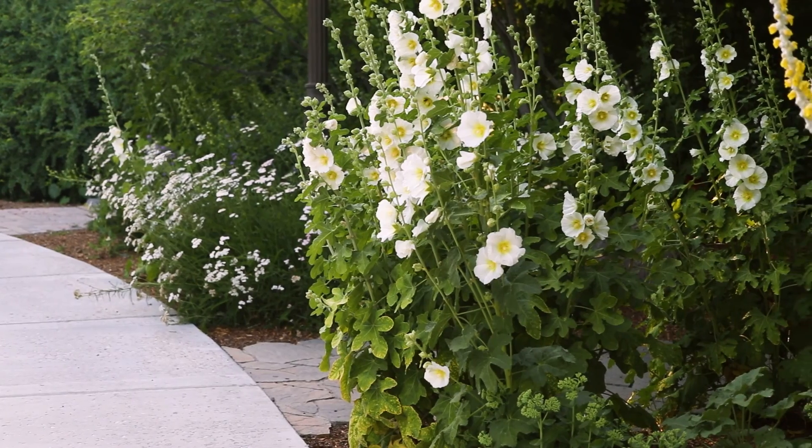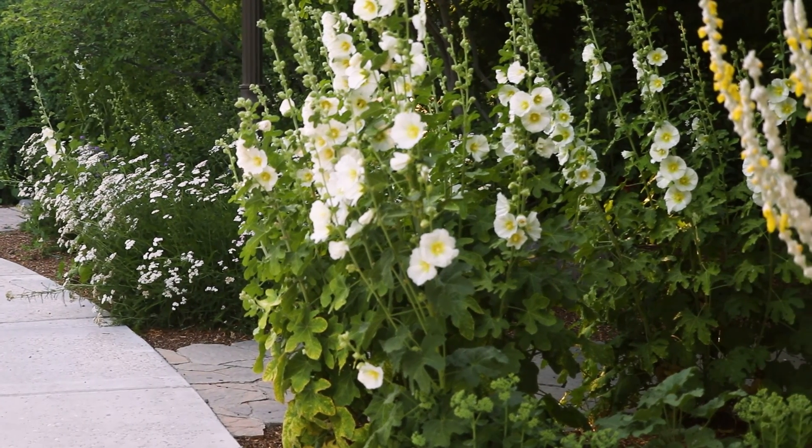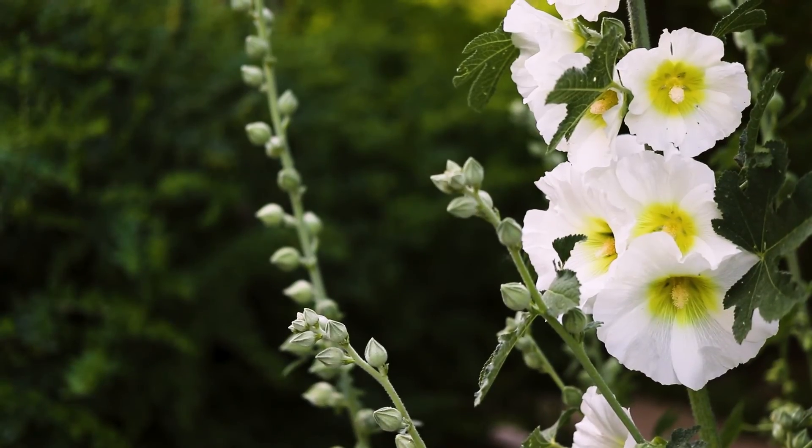Hollyhock prefers full sun and well-drained soils. Though biennials, they are hardy and can survive for several years.